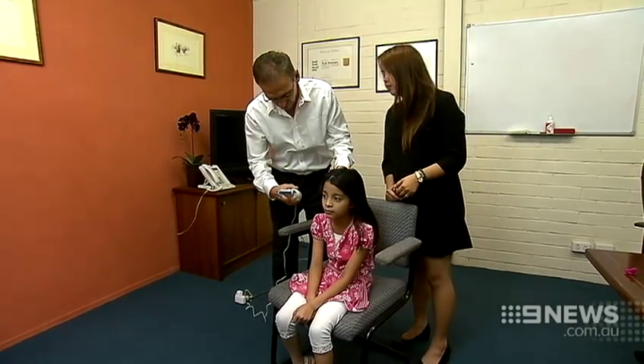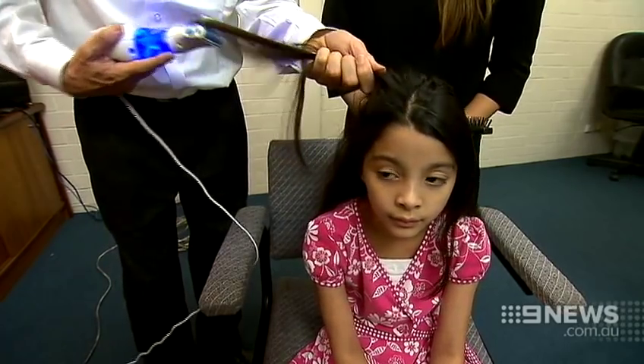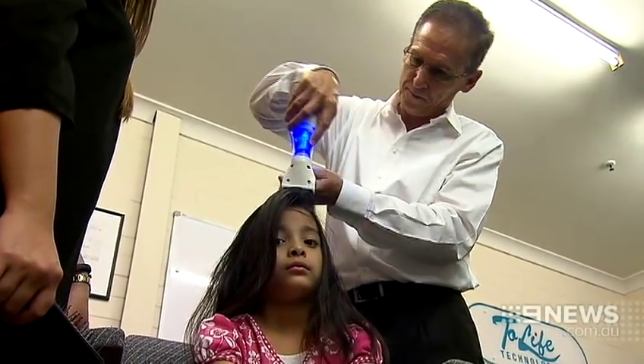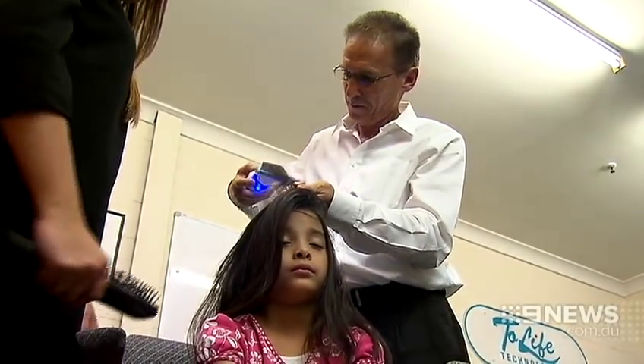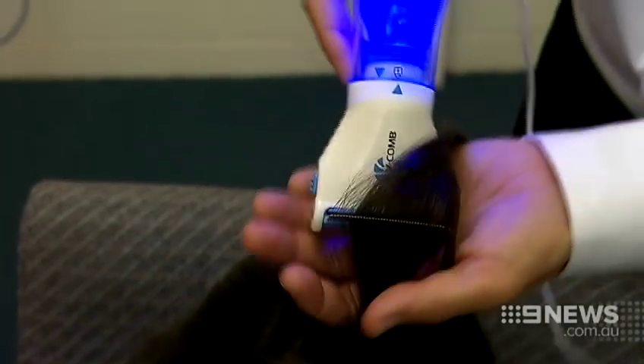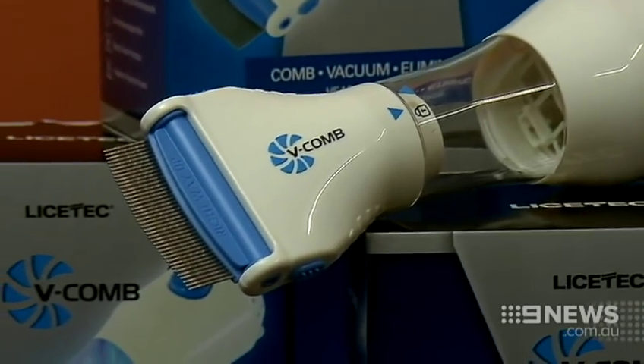Now a West Australian invention is using space technology to get rid of the itch. It's a one step solution where you can get rid of head lice and eggs while you're combing. Moshe Mayo has been developing a chemical free solution for a few years. After seeing the way astronauts shave in space with a vacuum system, he decided to apply similar technology to the V-comb.